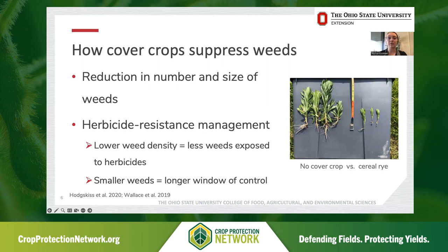This is significant for weed management, but also when we think about herbicide resistance management. Cover crops suppress weeds and in doing so reduce both the size and number of weeds present. In terms of herbicide resistance management, a lower weed density at the time of a post application means fewer weeds are exposed to our herbicides, giving us less chance of selecting that one individual within a population with a naturally occurring resistance. We also have smaller weeds when we use cover crops, giving us a longer window of control and flexibility in our post herbicide application timing.